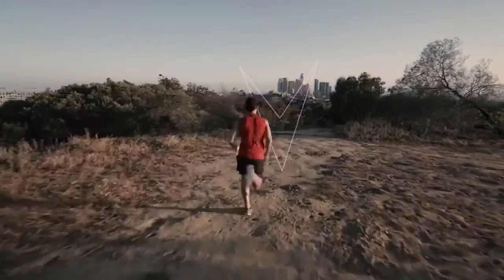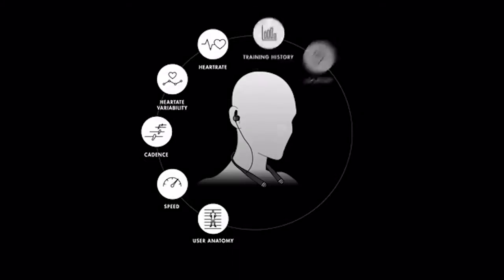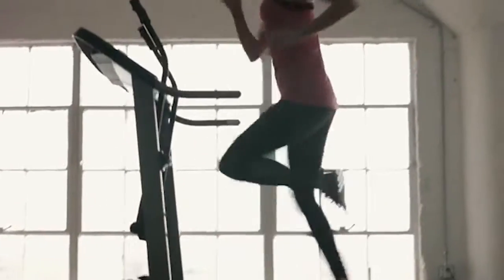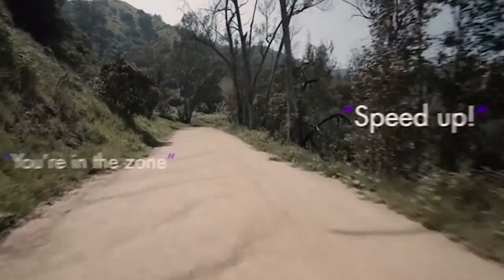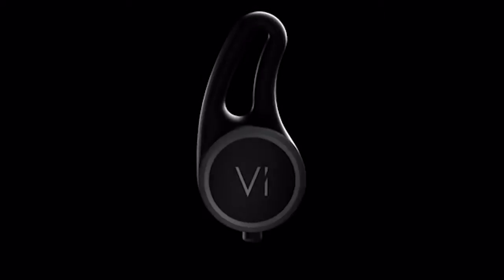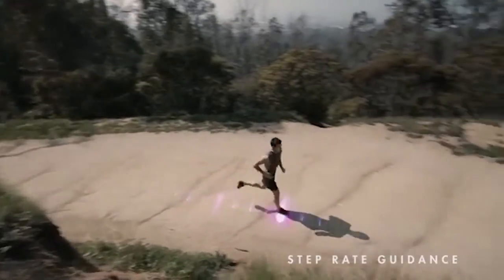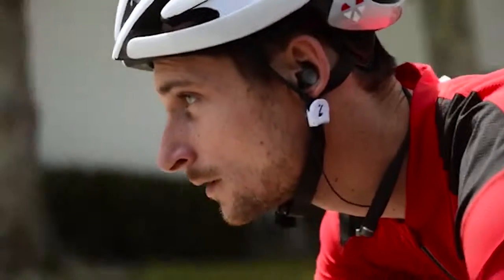Vi is an AI personal trainer who lives in bio-sensing earphones. The system is learning every day, getting to know its owner and adapting to their lifestyle and personal needs. This AI personal trainer is controlled with voice commands and is able to regulate the weight, the speed and other aspects of your training. It can also play your favourite music and allows you to answer calls without touching your phone.